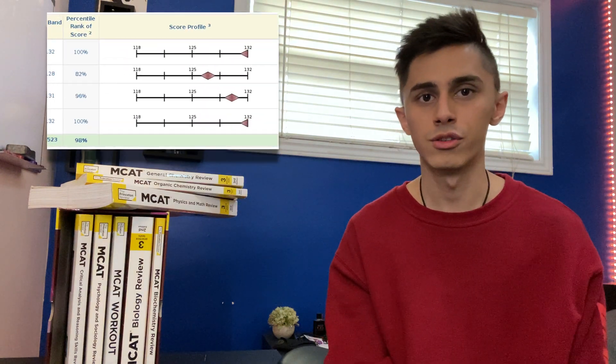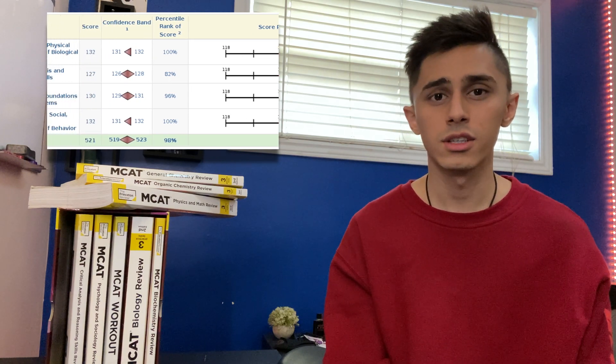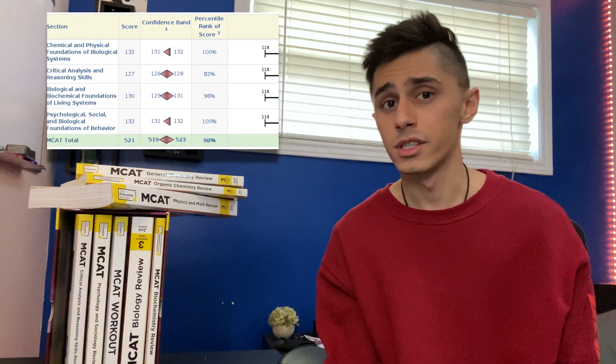Hey everyone, my name is Armin. I just took my MCAT last month and I already got my results back. I was able to get a 132 on the chemistry and physics section, which is the 100th percentile. I just want to give you seven tips on how you can get the same score as me.